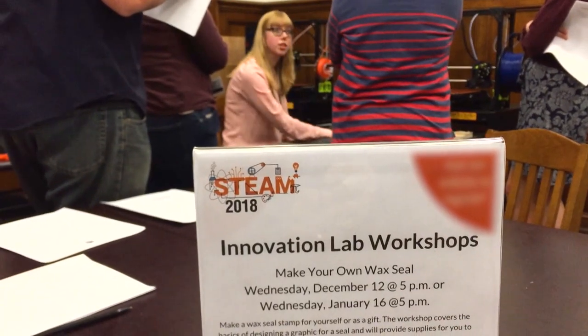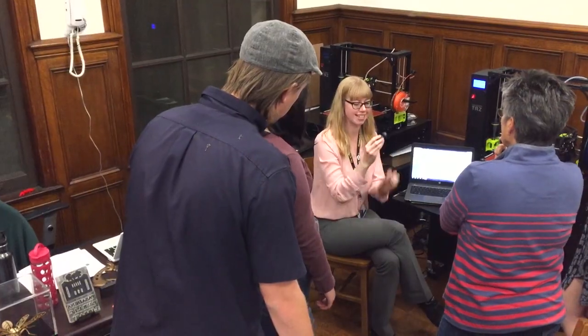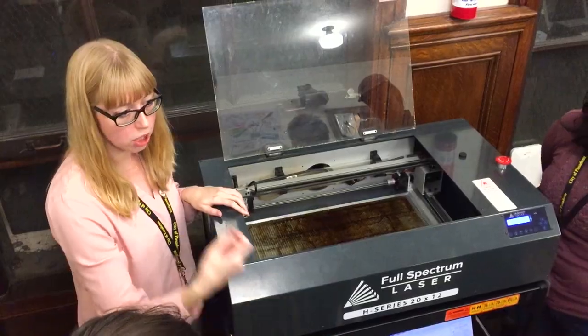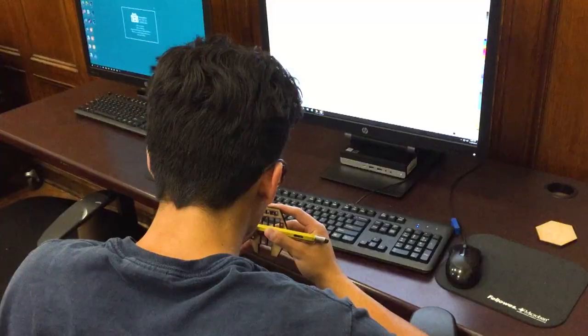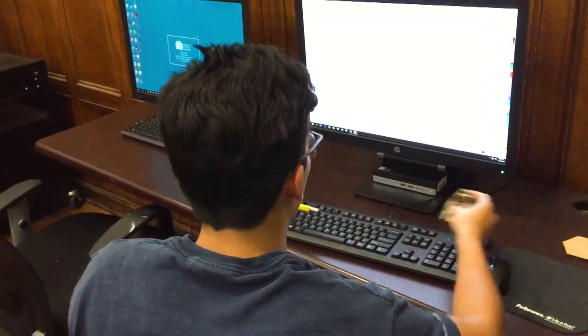We actually feel like it's a really natural fit for libraries to be providing access to these kinds of machines that are pretty cost prohibitive for people, so that they can prototype and design and exercise their creative spaces in the library. So someone could really just come in with an idea and utilize this space in order to bring that idea to life? That's what mostly happens.